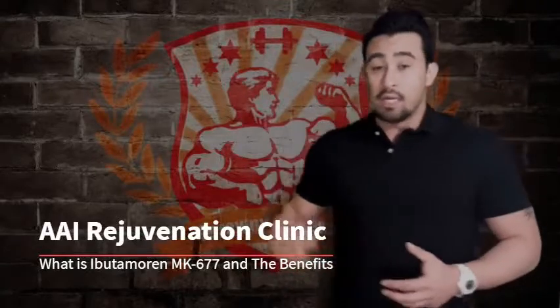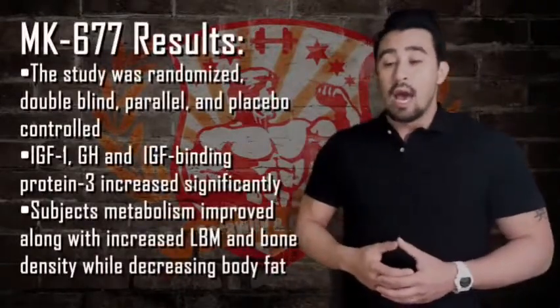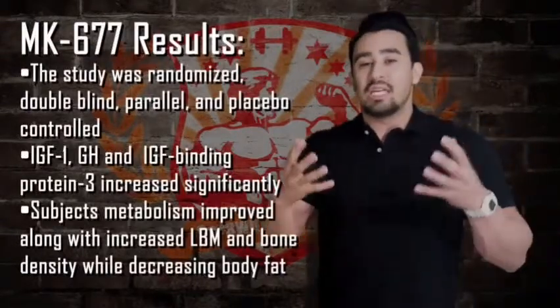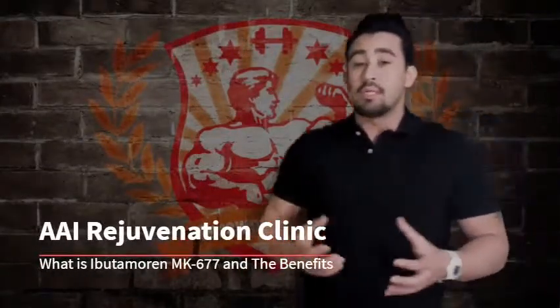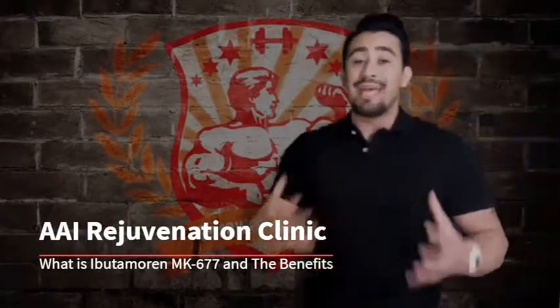There's a study linked below showing results done in obese patients. There was an increase in lean body mass, a decrease in body fat, better energy expenditure and metabolism — the metabolism increased and was burning more energy — and their bone density increased as well.